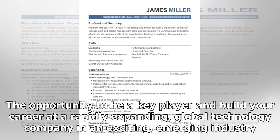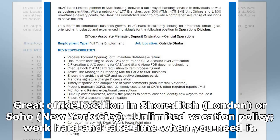Compensation: the opportunity to be a key player and build your career at a rapidly expanding global technology company in an exciting emerging industry. Great office location in Shoreditch, London, or SoHo, New York City. Unlimited vacation policy — work hard and take time when you need it.